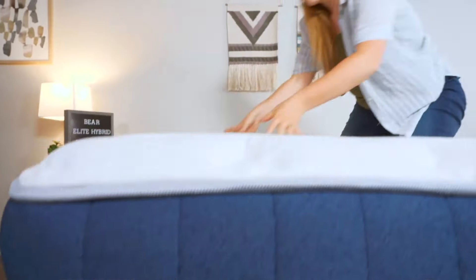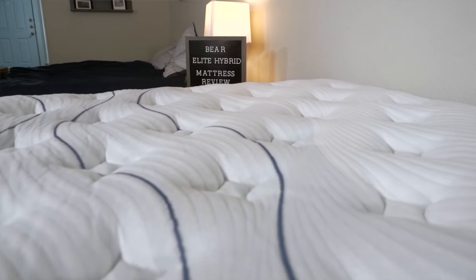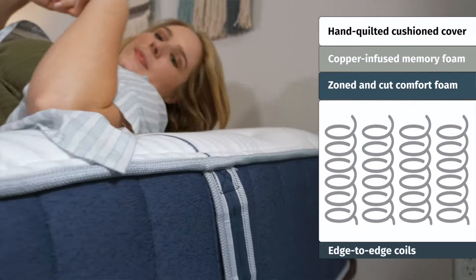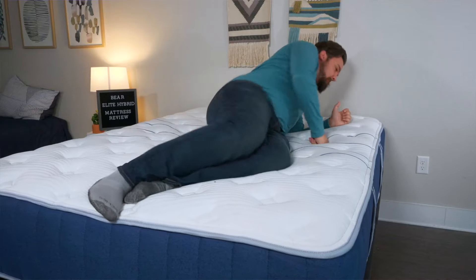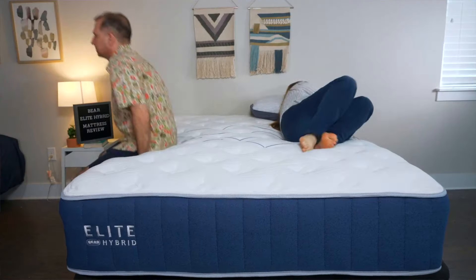Next up, we have the Bear Elite Hybrid — specifically designed to help you recover after a long day. It comes in multiple firmness options, and side sleepers should check out the softer medium model. A thick layer of foam and a plush pillow top offer excellent pressure relief under your shoulders and hips. It's also zoned to give support right where you need it, helping prevent back pain. Cooling is a big part of recovery, and the Bear Elite Hybrid has that in spades — it features phase change material to draw heat away, copper infusions to prevent foam from trapping heat, and an optional celliant cover to aid muscle recovery. With our discounts, a queen is around $1,500, with a 120-night sleep trial and a lifetime warranty.